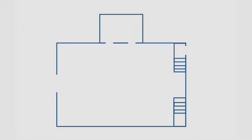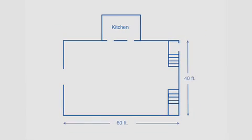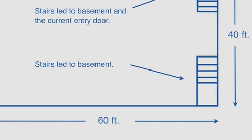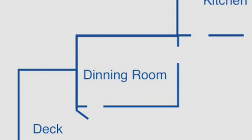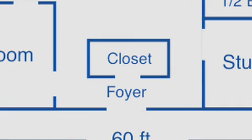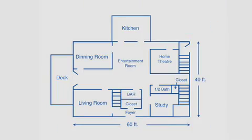We were now ready to start framing the main floor. Here's a look at the building layout before we started the framing — the kitchen was already framed out, but there were no existing walls on any floor level, so we pretty much had a clean canvas to work with. The overall floor space is 60 feet by 40 feet. The main floor will consist of a dining room, living room, home theater, study, half bath and closet, a foyer in the main entrance with a walk-in closet, and a bar heading the entertainment room. This area would also become a staircase to the next floor. Yes, we had our work cut out for us. The good thing is we had stockpiled enough wood to frame the entire floor.